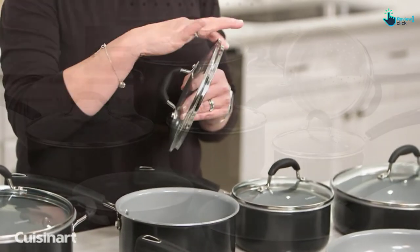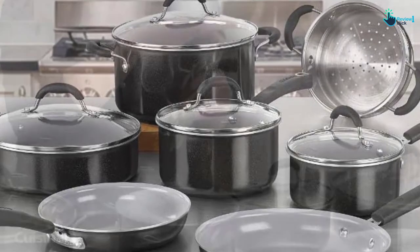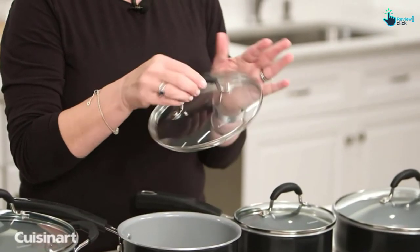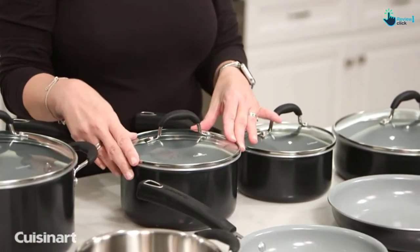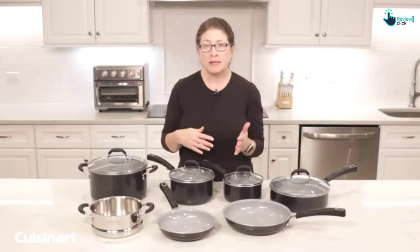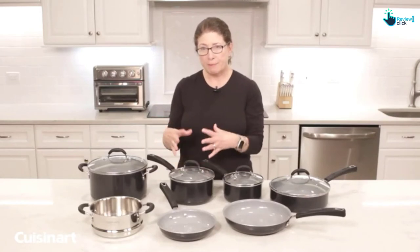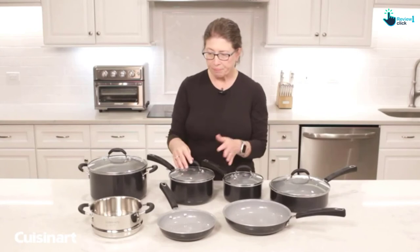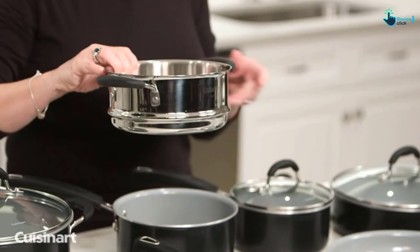Other advanced features include tight-fitting glass lids with steam vents, tapered rims for mess-free pouring, and a smooth, non-porous cooking surface for effortless cleaning. However, a word of caution: Cuisinart cookware is not as durable as its peers. After about 2 to 3 years of wonderful service, the nonstick coating starts to chip off, even if you avoid using metal utensils on the cooking surface.